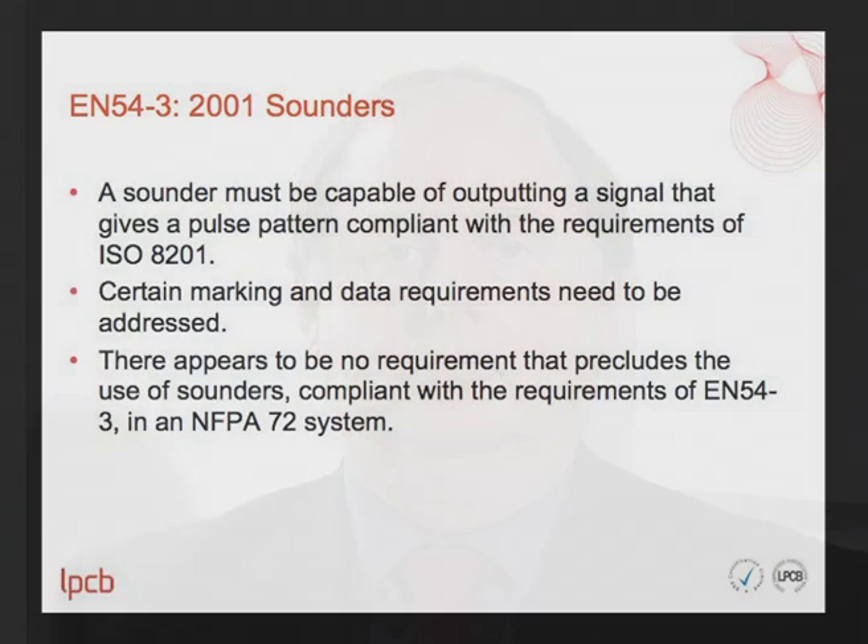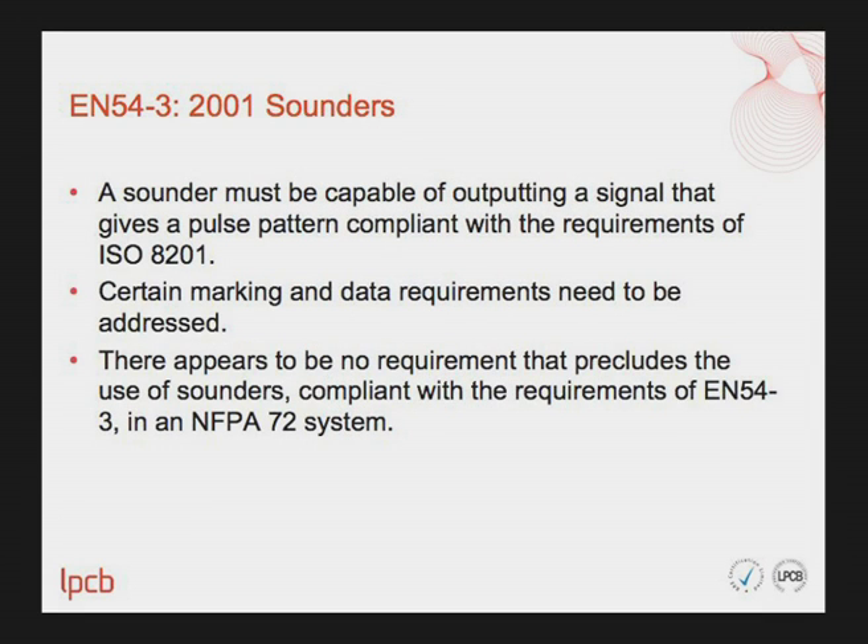The next equipment category is EN54 Part 3 Sounders. A sounder must be capable of outputting a signal that gives a pulse pattern compliant with the requirements of ISO 8201. Certain marking and data requirements also need to be addressed. Otherwise, there appears to be no requirement that precludes the use of sounders compliant with EN54 Part 3 in an NFPA 72 system.